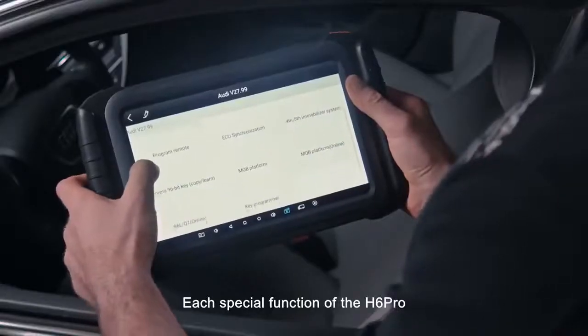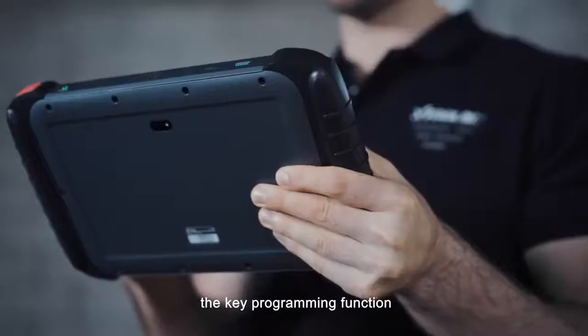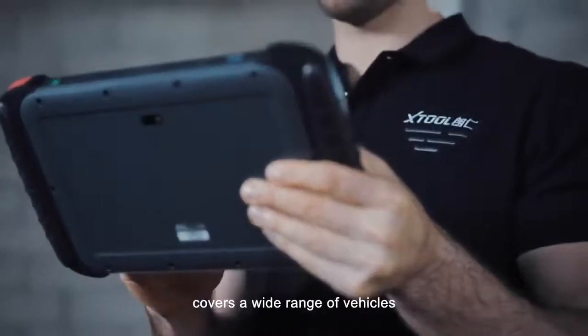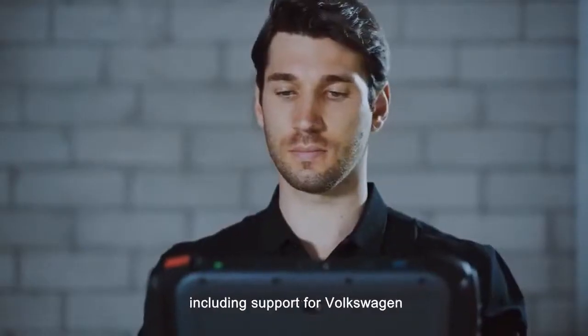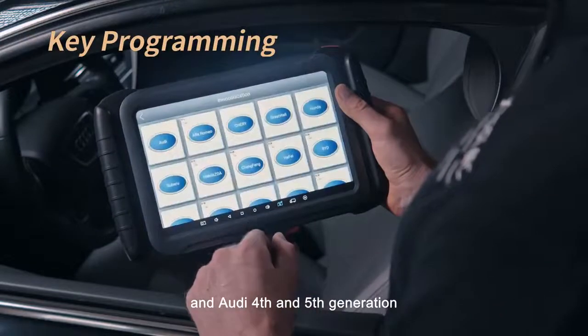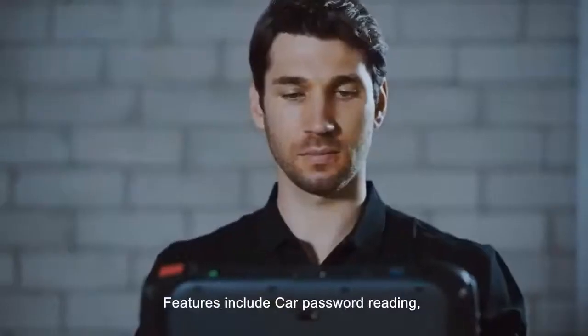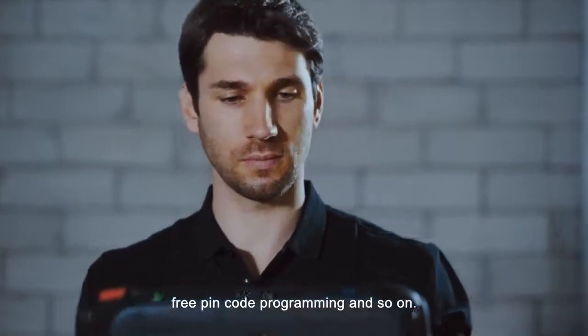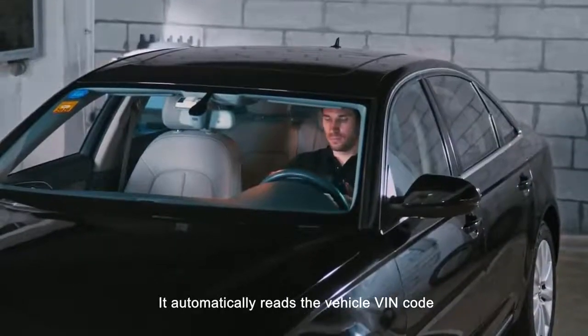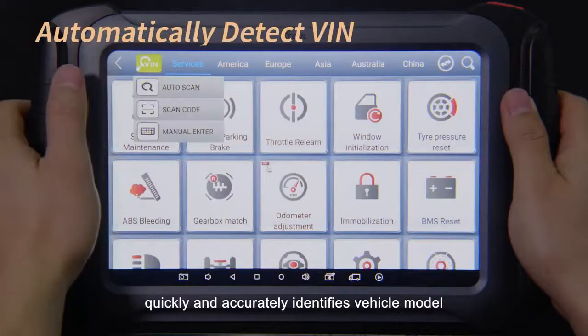Each special function of the H6 Pro also works on a professional level. For example, the key programming function covers a wide range of vehicles, including support for Volkswagen and Audi 4th and 5th generation, BMW, and so on. Features include car password reading, free PIN code programming, and so on. It automatically reads the vehicle FIN code, quickly and accurately identifying the vehicle model.